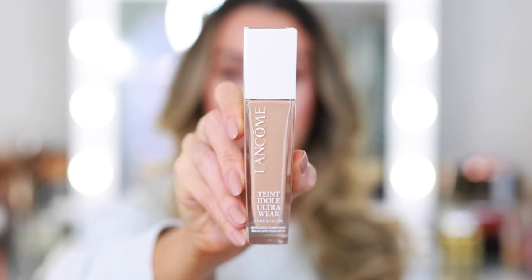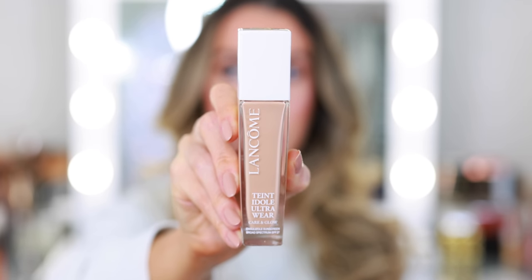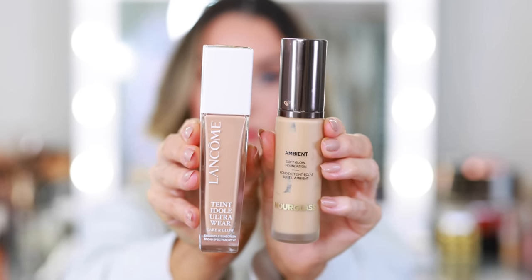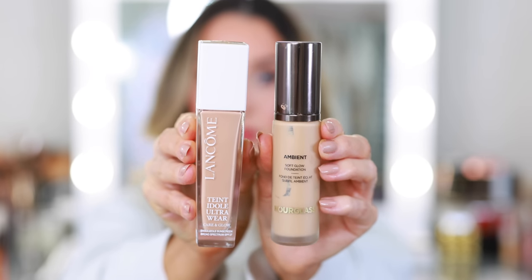I use shade 310N. I love it just as much as my current holy grail favorite, which has been the Ambient Soft Glow Foundation from Hourglass. I purchased this when it first launched earlier this year and I'm almost done — I'll probably finish it before the end of the year. I was thinking I'd definitely want a backup bottle, but now I don't feel like I need one because this is just as good. The formula isn't exactly the same, but it checks the same boxes and fulfills the same need in my foundation wardrobe. I would wear them for the same occasions.